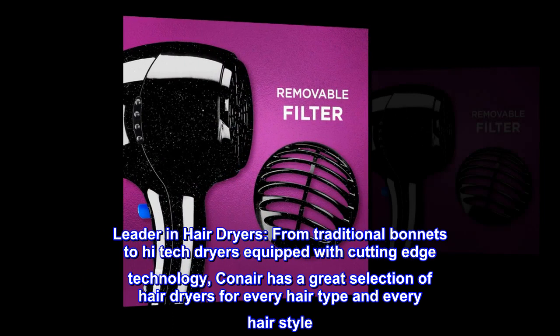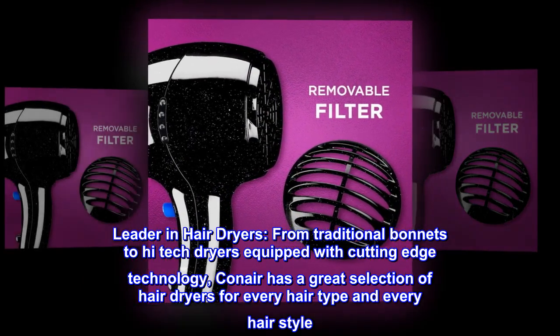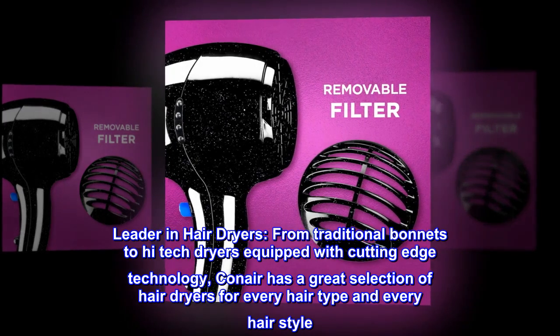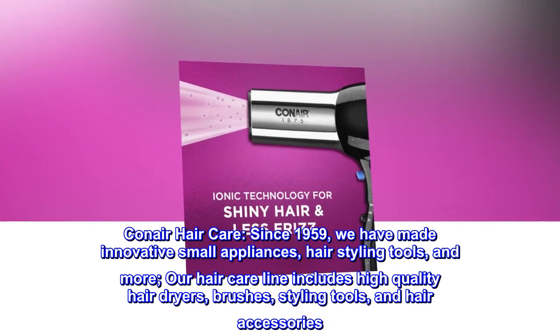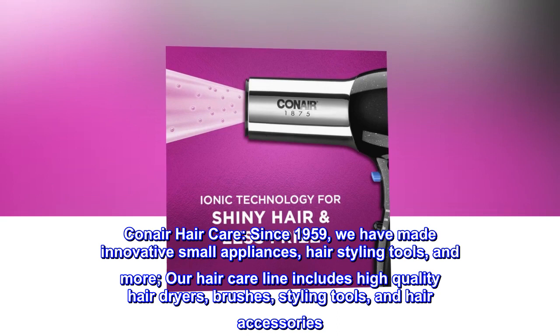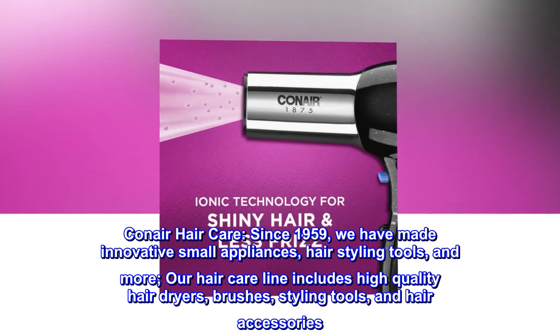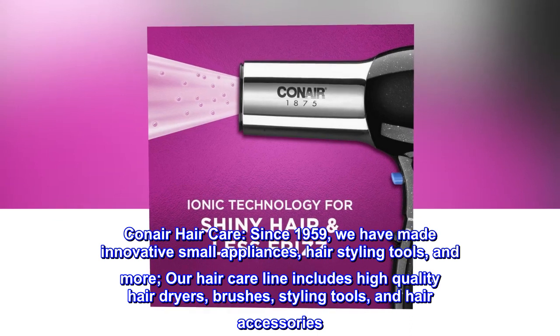A leader in hair dryers, from traditional bonnets to high-tech dryers equipped with cutting-edge technology, Conair has a great selection of hair dryers for every hair type and every hairstyle. Conair hair care: since 1959, we have made innovative small appliances, hair styling tools, and more. Our hair care line includes high quality hair dryers, brushes, styling tools, and hair accessories.